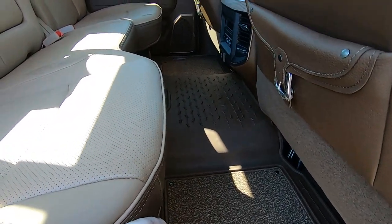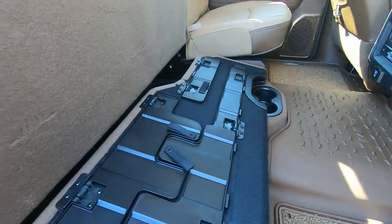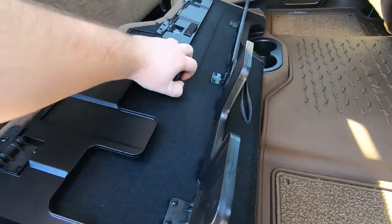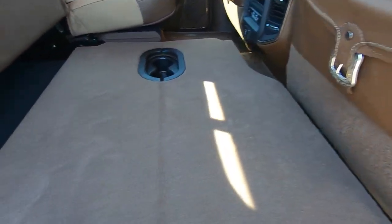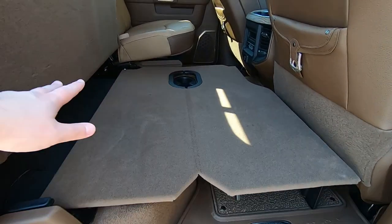Now in the back of the truck — the seats do fold up. You get a nice puddle light underneath the seat to shine down on the floor for passengers at night. There's also a fold-out section that folds down to clear the seat so you can have a full, flat load surface.